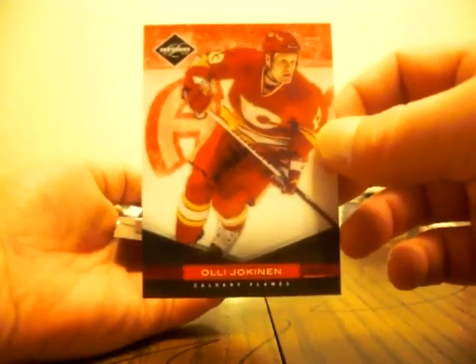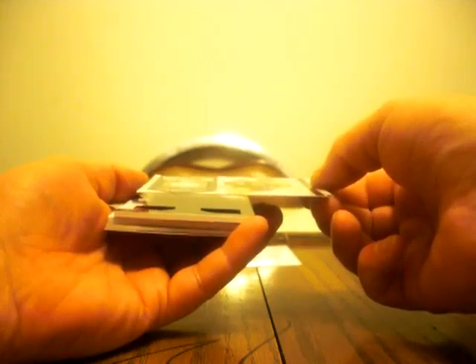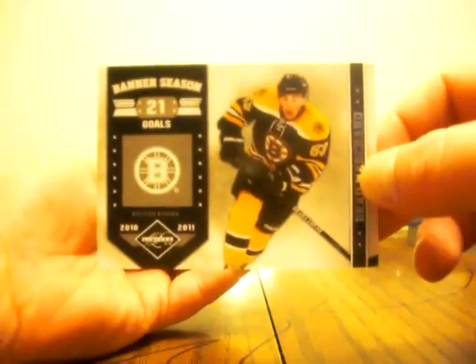First card — for the Detroit Red Wings, Henrik Zetterberg, numbered 41 of 299. Second card — for the Calgary Flames, Red Spotlight, Olie Chole again, numbered 5 of 49. For the Boston Bruins, Banner Season, 21 goals for Brad Marchand, numbered 67 of 299.